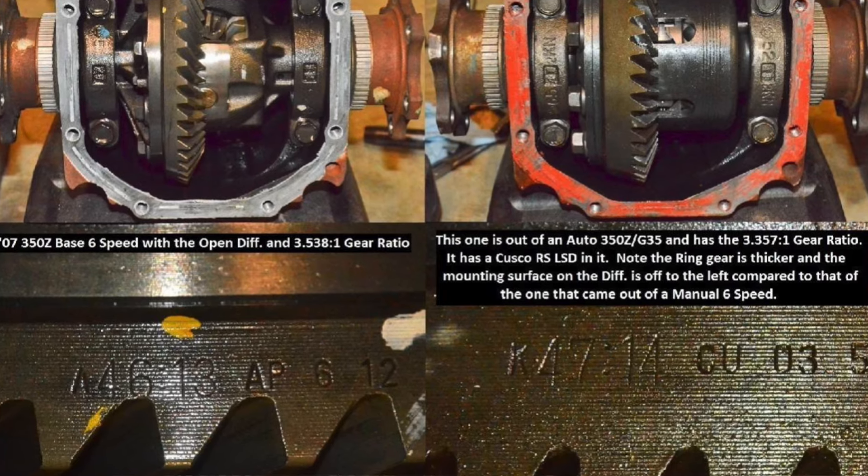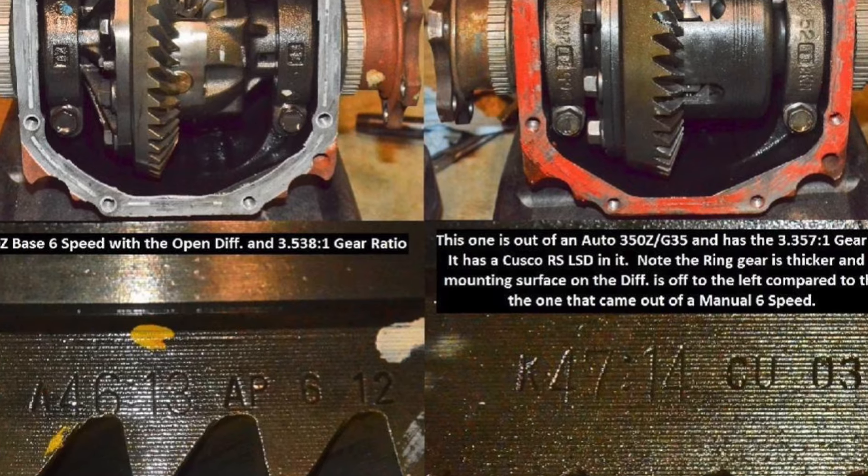Most versions came with a limited-slip differential, and the HR version made over 300 horsepower with mountains of torque.